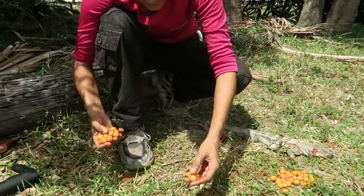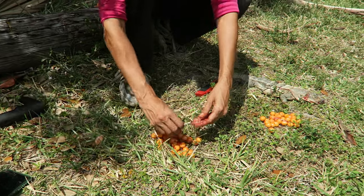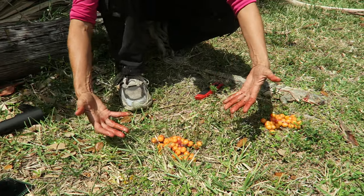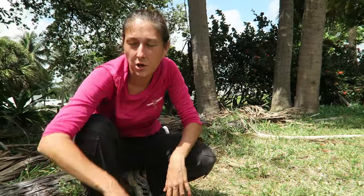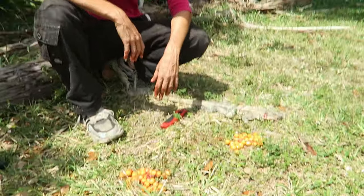That was twenty-nine, right? Yep. Thirty, thirty-one, thirty-two... fifty-nine, sixty, sixty-three. I dropped three — sixty-three eggs. That's more than I've even found in a green. Wow. That is more than I've even found in a green.